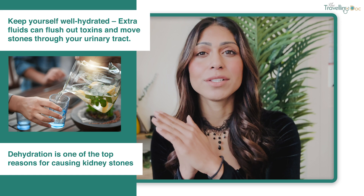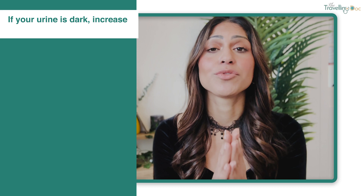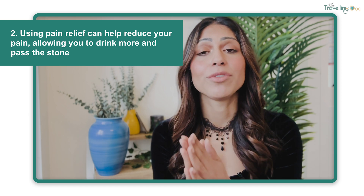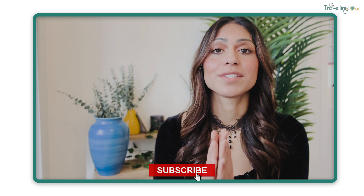Home remedies for kidney stones: my top tips are to keep really well hydrated and drink lots of fluid. This extra fluid can help flush out toxins and move stones through your urinary tract — remember, dehydration is one of the most common risk factors for kidney stones forming. One clue you can look for is that your urine should be a pale yellow colour; if it's really dark, increase your fluid intake. You can also use pain relief such as paracetamol, ibuprofen, or naproxen if it's safe for you. Avoid taking herbal remedies unless you speak to your doctor — there are suggestions that apple cider vinegar or lemon juice may help dissolve stones, but the research evidence is usually quite small.